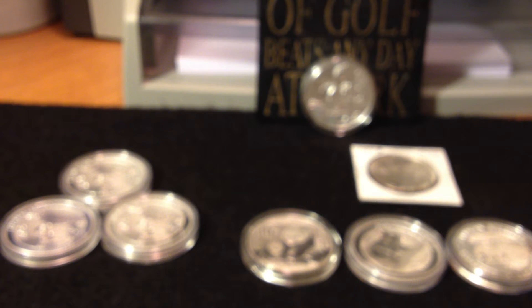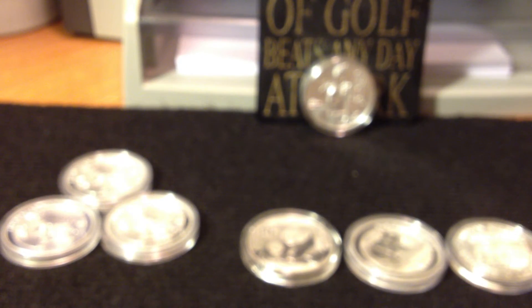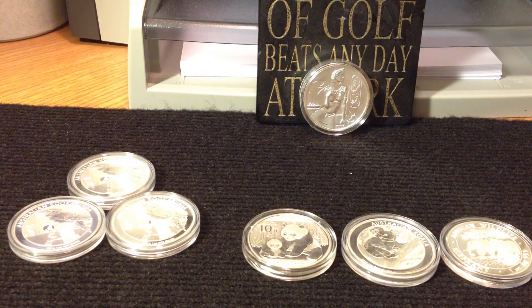I also went to the Long Beach Coin Show for the first time and made a couple of pickups. I wasn't there to pick up a whole lot of coins — I was there mostly to take in some coins that I wanted to have graded. One of them was the 1934-S Peace Dollar. I also had a 1928 Peace Dollar and a couple of 2008 Kookaburras. So I'm waiting patiently for them to come back. I'm thinking in the next 10 days I'll hear something from PCGS.